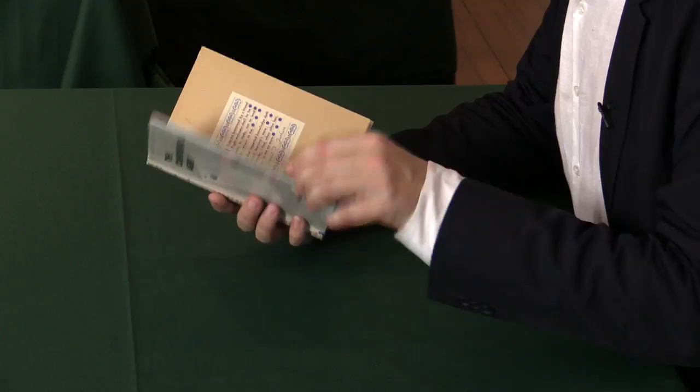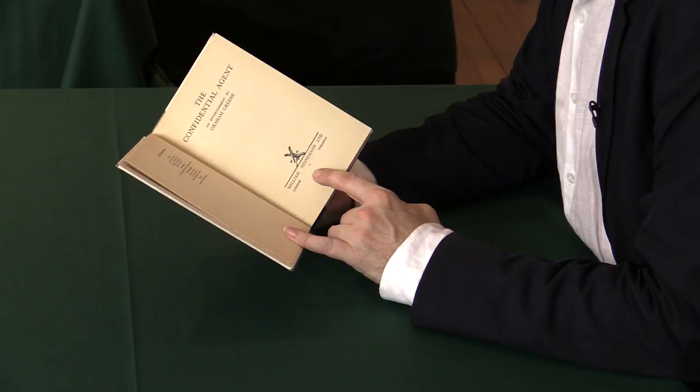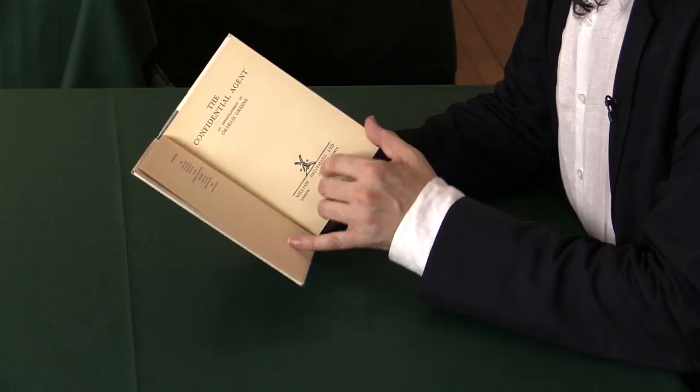Let me just show you. It's a book published by William Heinemann in London, as were really all of Greene's pre-war masterpieces — Brighton Rock, Istanbul Tree, Confidential Agent, and of course England Made Me. And they're all uncommon in dust jacket.